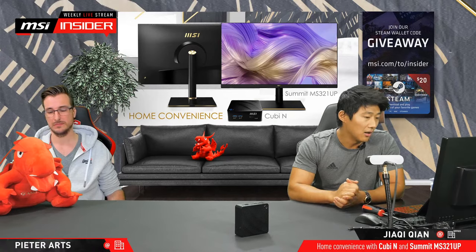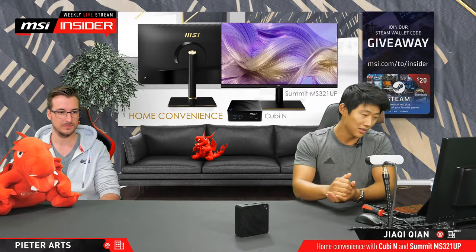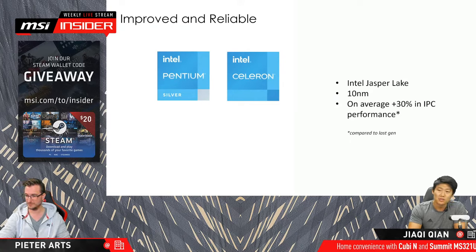Going back to the PowerPoint slides — let me give you a bit more information about the CPUs, because you're probably not that familiar with them. Every time you hear CPUs it's always Intel i7, 11700K or i9 — gaming PC style. But here, really, these kind of CPUs are meant for consumer-grade all-around PCs for home — perfectly fit for these kind of setups. We have the Pentium and the Celeron. Compared to last-gen, Intel actually improved a lot — up to about 30% increase in IPC performance. It's on Jasper Lake with the 10nm process, which also makes it efficient.